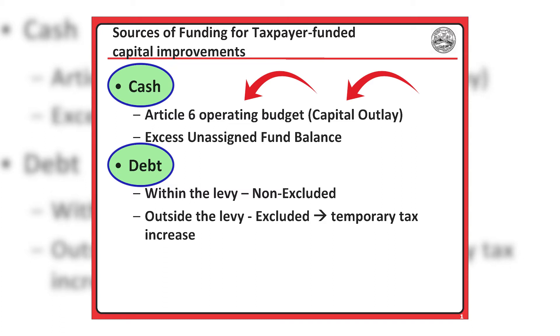Debt can either be issued within the tax levy, which is what we call non-excluded debt, or outside the tax levy, which is what we refer to as excluded debt. As discussed in Volume 3 of this series, excluded debt is a temporary tax increase. In addition, all or a portion of non-recurring capital improvements can also be funded with excess unassigned fund balance, as outlined in our Town Financial Policy.